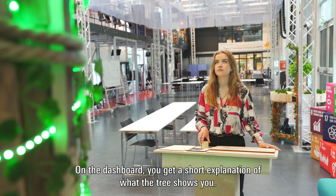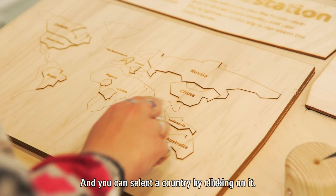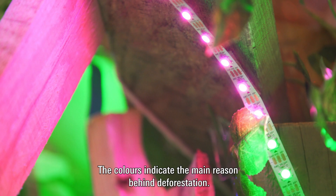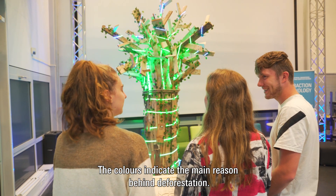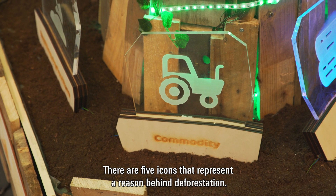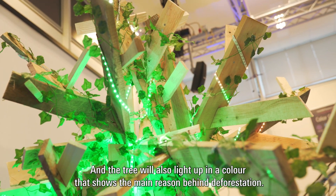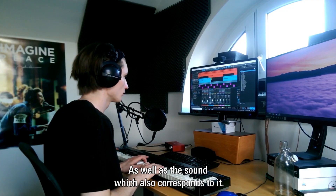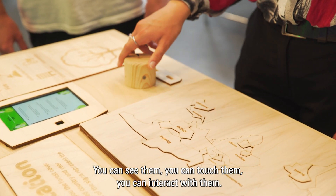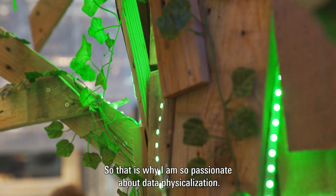On the dashboard you get a short explanation of what the tree shows, and you can select a country by clicking on it, then select a year by turning a knob. The colors indicate the main reason behind deforestation. There are five icons that each represent a reason, and the tree also lights up in the corresponding color, with sound that corresponds to it as well. You can see them, you can touch them, you can interact with them — that is why I'm so fascinated about data physicalization.